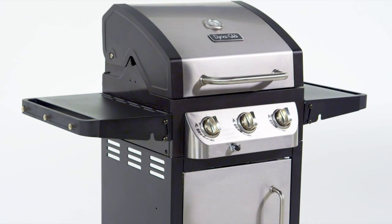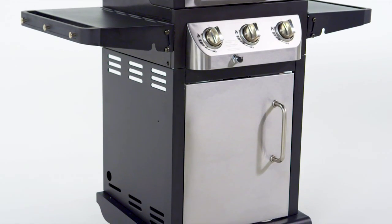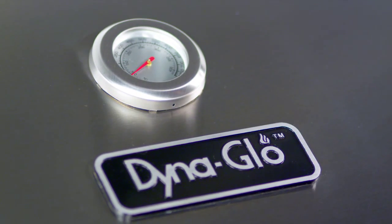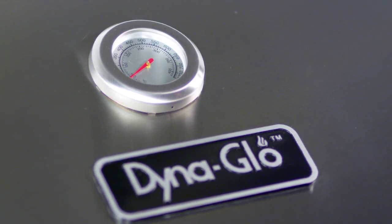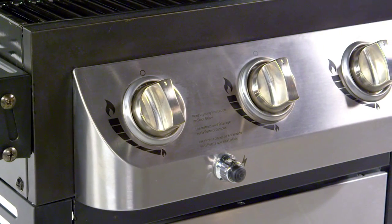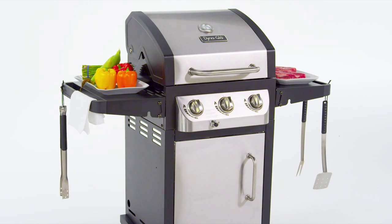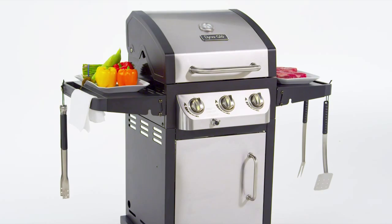In addition to being easy to use, this grill is also stylish with a brushed stainless steel finish, a decorative easy to read temperature gauge with stainless steel bezel, chrome plated control knobs with bezel, and two side shelves that offer space for food preparation, with integrated towel bars and tool hooks for added convenience.